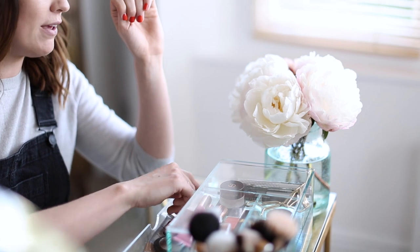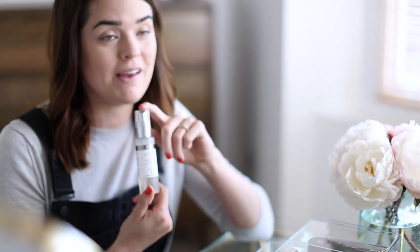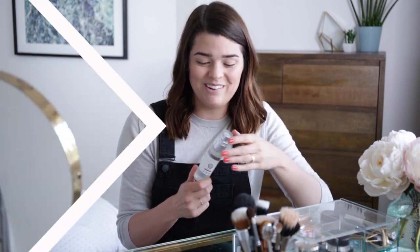Then to finish off the complexion, I do a bit of a spritz. There are so many that I love — I really do love the Tatcha dewy luminous skin one, that is amazing — but right now I've been using the REN Flash Defense Anti-Pollution Mist. I just really like this as a setting spray; it doesn't help your makeup stick around much longer, but it just helps things look really fresh and really hydrated on the skin, and that's what I'm really into right now.